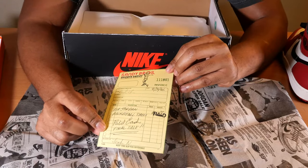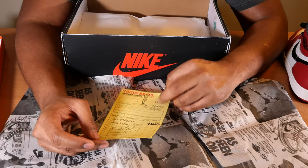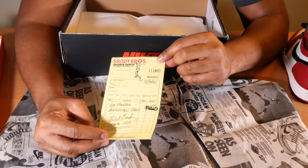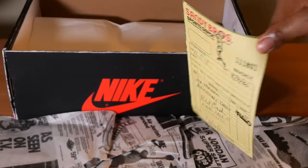One thing that everyone talks about is the receipt from Sandy Bros Sports Depot, and the price on it is just ridiculous — I can't even talk about how cheap it is. But yeah, this is the idea of the sneaker: to recreate something that's been lost and then found before our eyes.